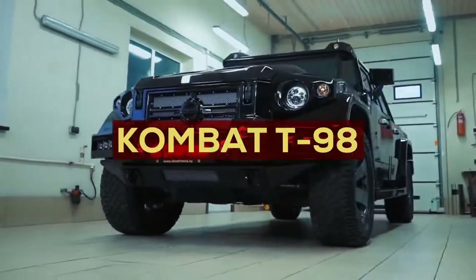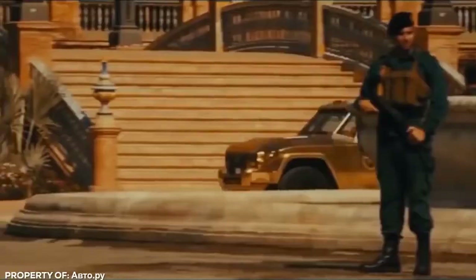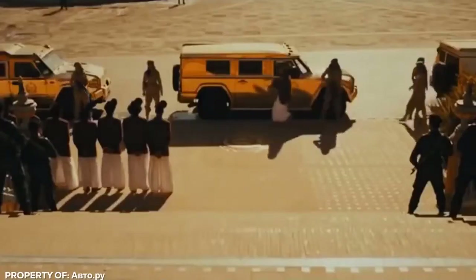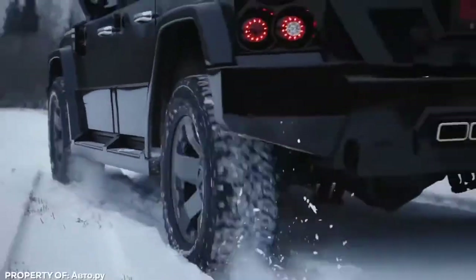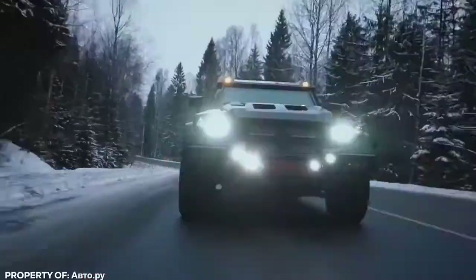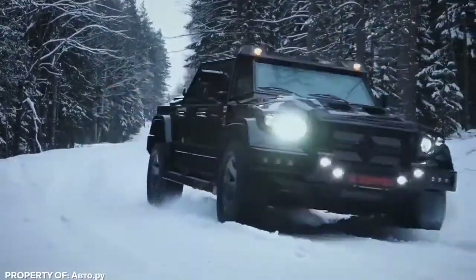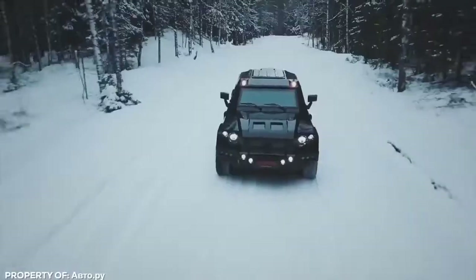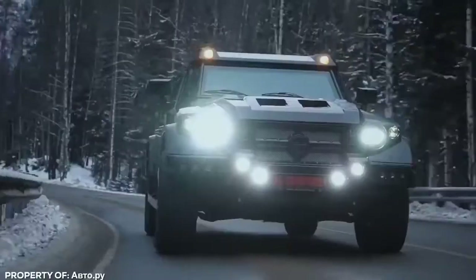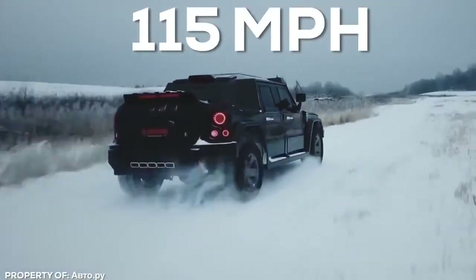Combat T98. The original T98 was the first armored car ever made, driven by Russian Tsars and heads of state. It's a chassis rich in history, which has just received a facelift and is about to make a comeback in a big way. The Combat T98 is hands down the fastest armored four-wheel drive in the world, now powered by an 8.1-liter supercharged V8 pushing 550 horsepower, sending this bruiser hurtling down the freeway at over 115 miles per hour.